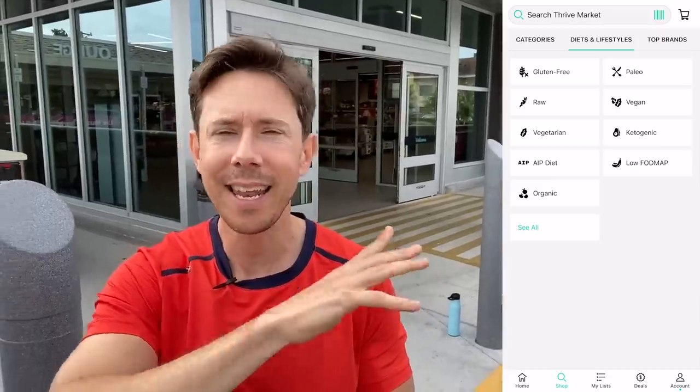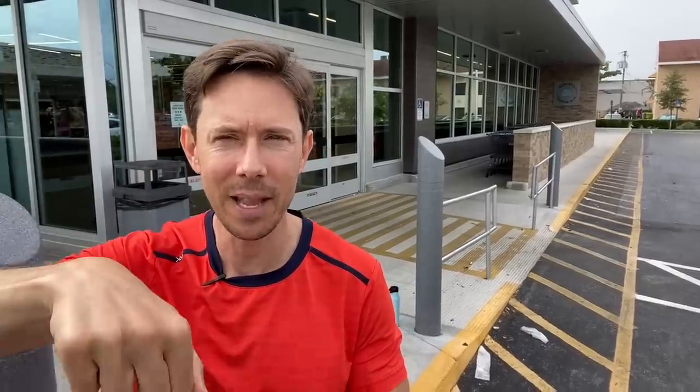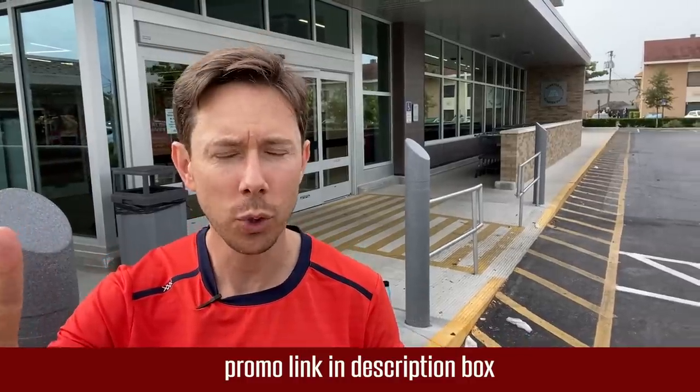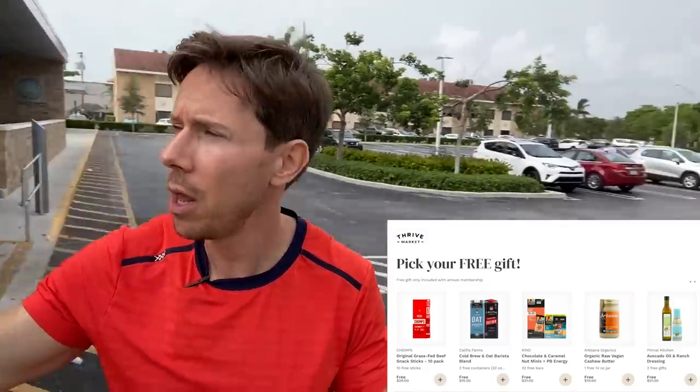I also want you to check out thrivemarket.com using my promo link in the description box. Thrive is a six-year supporter of my channel. Pretty much anything you can get at any grocery store is on Thrive, but cheaper — you save about $32 per order and the box comes to your door. Right now, Flav City fans are getting the hookup: when you click the link, you get 25% off your first order, a free gift, and it's 30 days risk-free. If you don't love it, no risk, no foul.